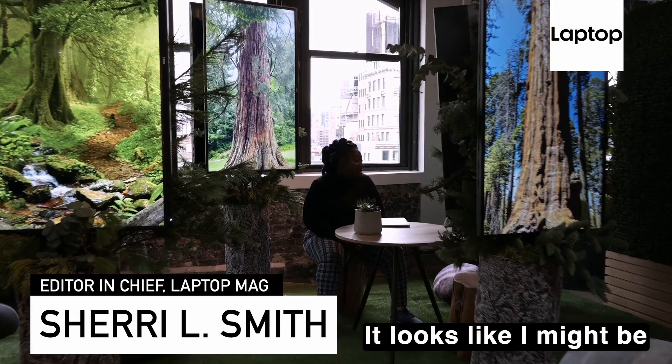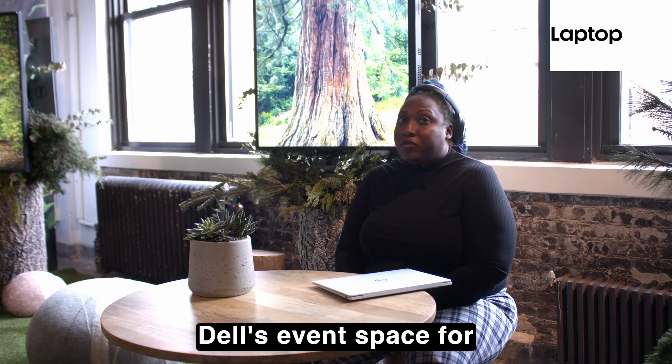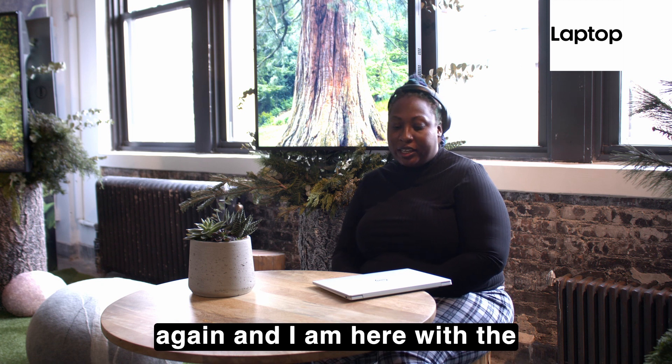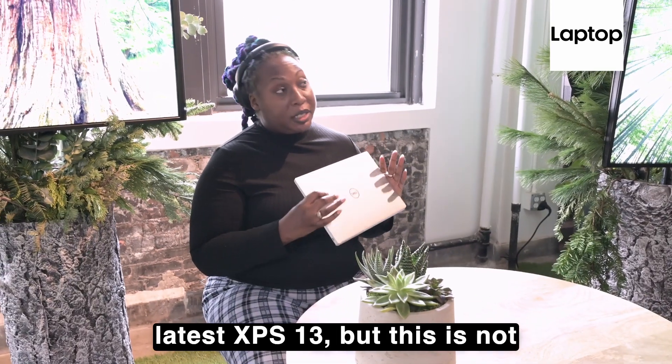It looks like I might be in a forest — I'm not. I'm actually at Dell's event space for CES 2022. Yes, it is that time officially again, and I'm here with the latest XPS 13.